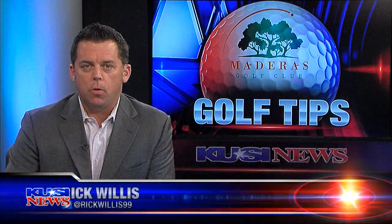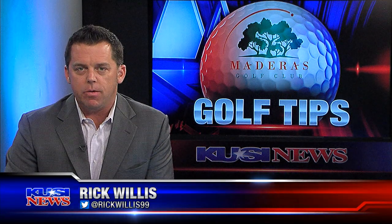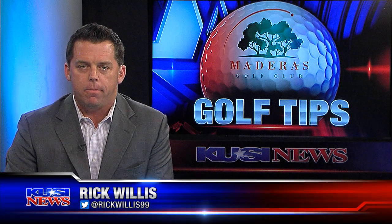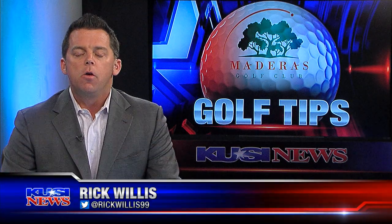Welcome back to the All Sports Report. Let's talk some golf. Medeiros, the 100 dealers of San Diego County, and KUSI have been teaming up to help you with your golf game. So let's hit the beach with Medeiros Director of Instruction, Chris Mason, for golf tip number three.